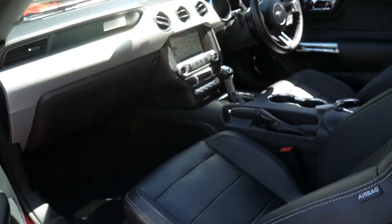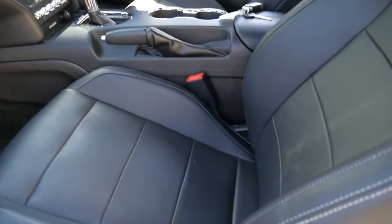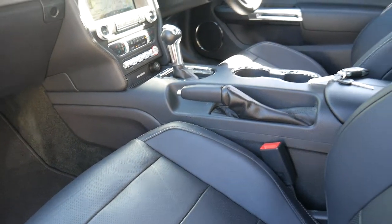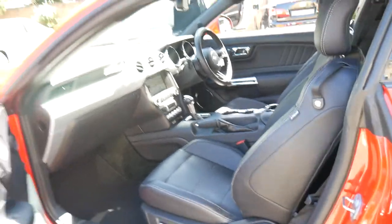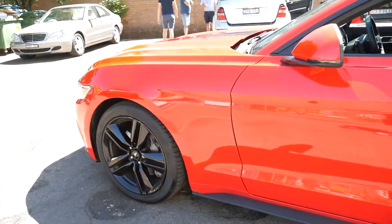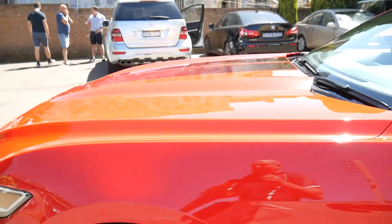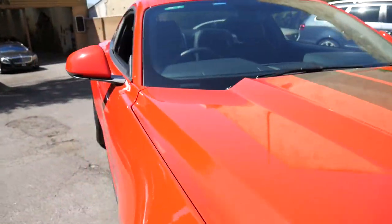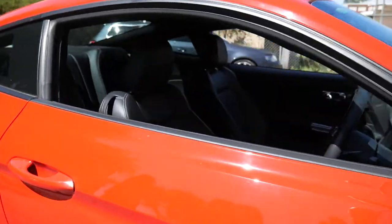The leather is absolutely gorgeous and it's only done 18,000 Ks. It's got heated seats, air conditioning in the seats, the better alloy wheels — which are the 19 inch larger black alloy wheels. The racing stripes look fantastic and it performs sensationally compared to the V8s that are on the market.